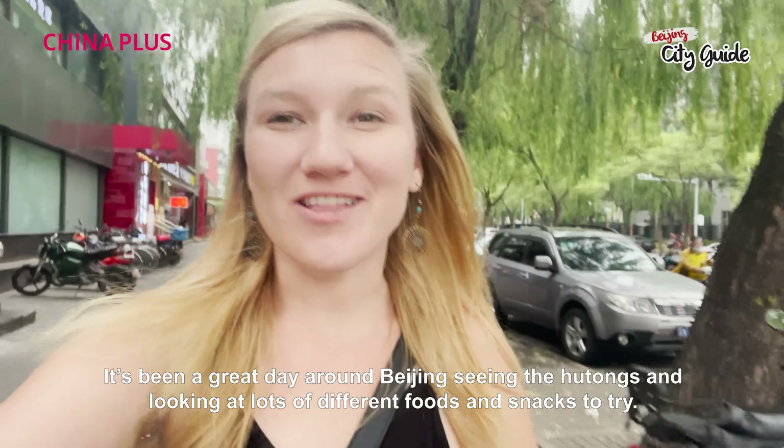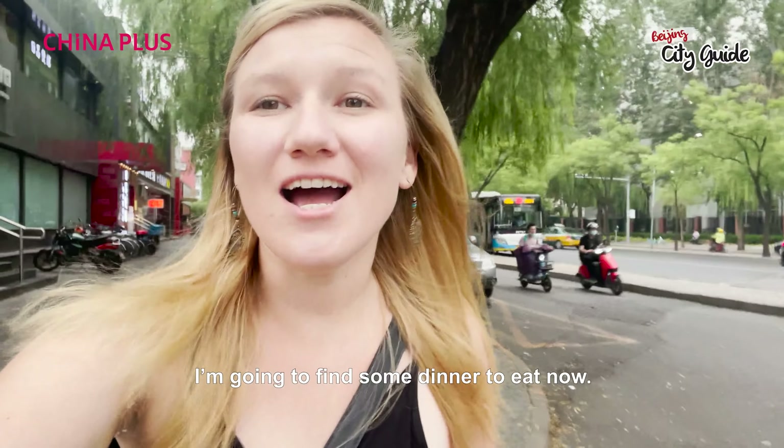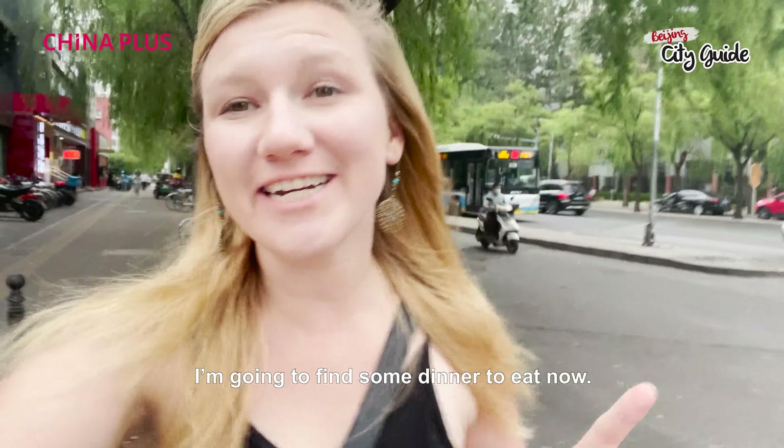It's been a great day around Beijing — seeing the hutongs, looking at lots of different foods and snacks to try. I'm going to go find some dinner to eat now.